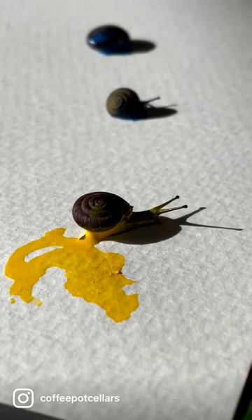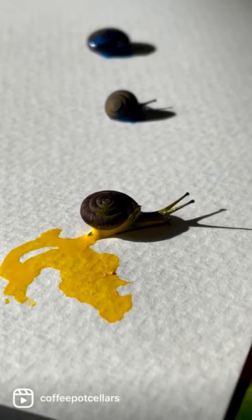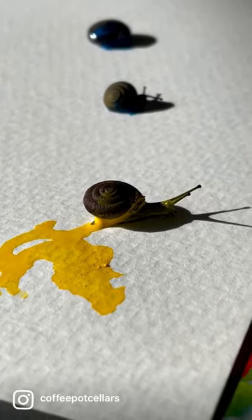Painting with snails takes time. They're not only slow, but they're nocturnal. So the best time to do snail art is in the early morning when your husband's making coffee.